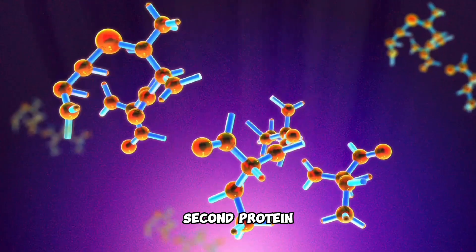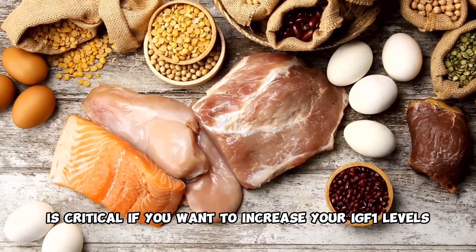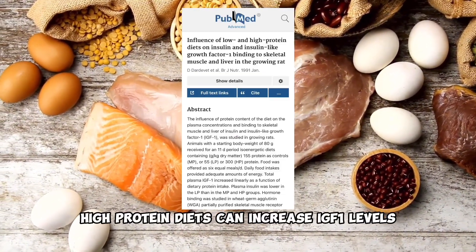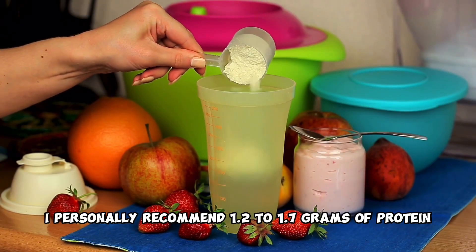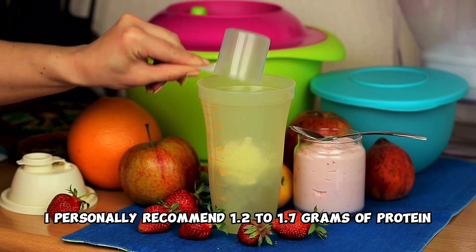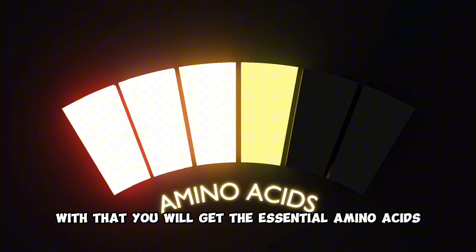Second, protein. Eating enough high-quality protein is critical if you want to increase your IGF-1 levels. High-protein diets can increase IGF-1 levels. I personally recommend 1.2 to 1.7 grams of protein per kilogram of body weight per day. With that, you will get the essential amino acids.